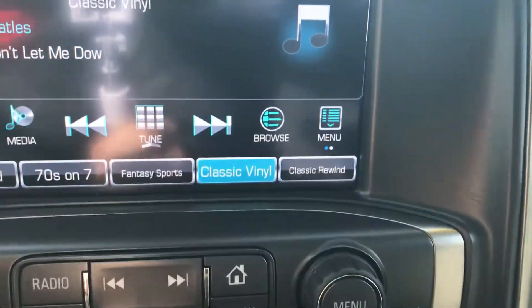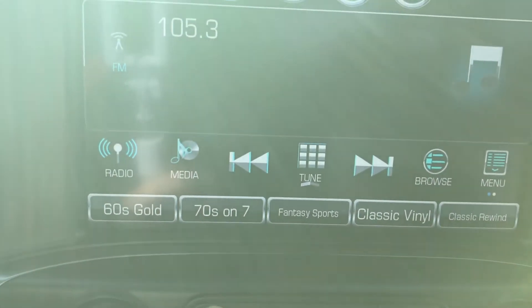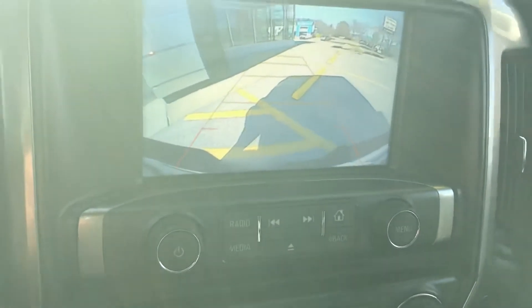This does have a color touch screen. You can just hit your button here if you want to get to your radio — AM, FM, and XM radio. It would have your Apple CarPlay and Android Auto, and it has a very nice backup camera.